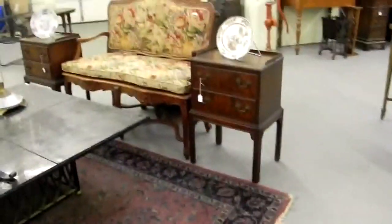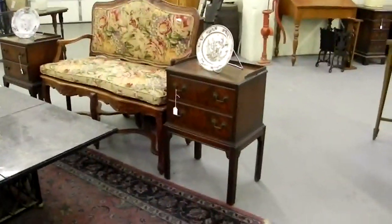Cool patio set. Nice little table there. Iron cut out. The rug is hand woven. Nice good-looking pair of mahogany end tables there.